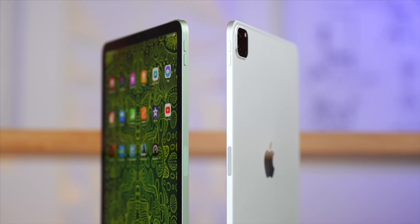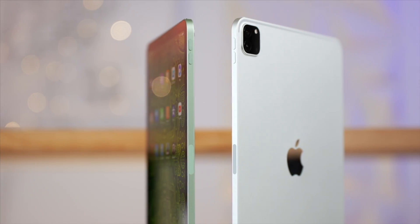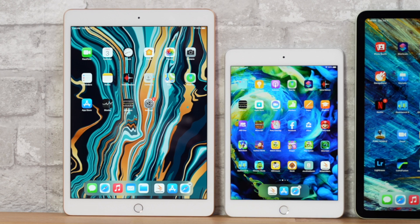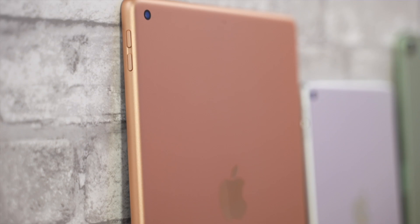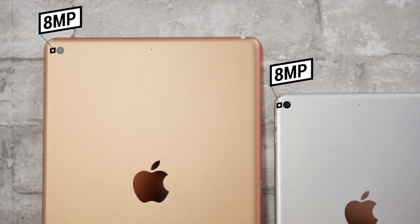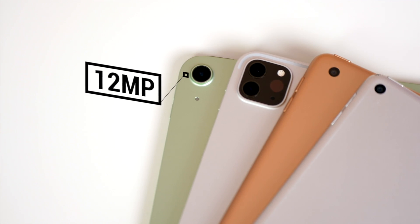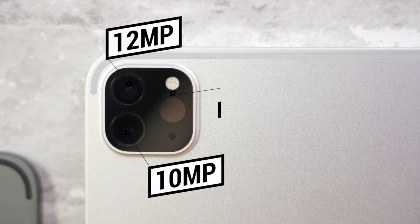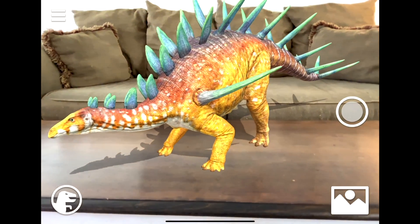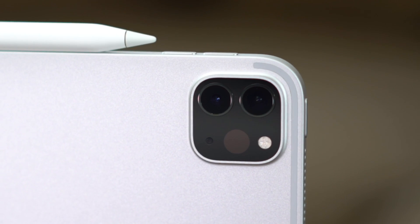Comparing the designs, the Air and the Pros are the only ones with Apple's new modern flat-back and side design language, making them look a whole lot better compared to the regular iPad and the iPad Mini, which are still using the old chamfered edge design. On top of that, they both feature an older single 8MP camera design, while the Air gets a larger 12MP camera that sticks out, and the iPad Pro adds an extra 10MP ultra-wide camera, a flash, and a LiDAR scanner used for augmented reality apps.